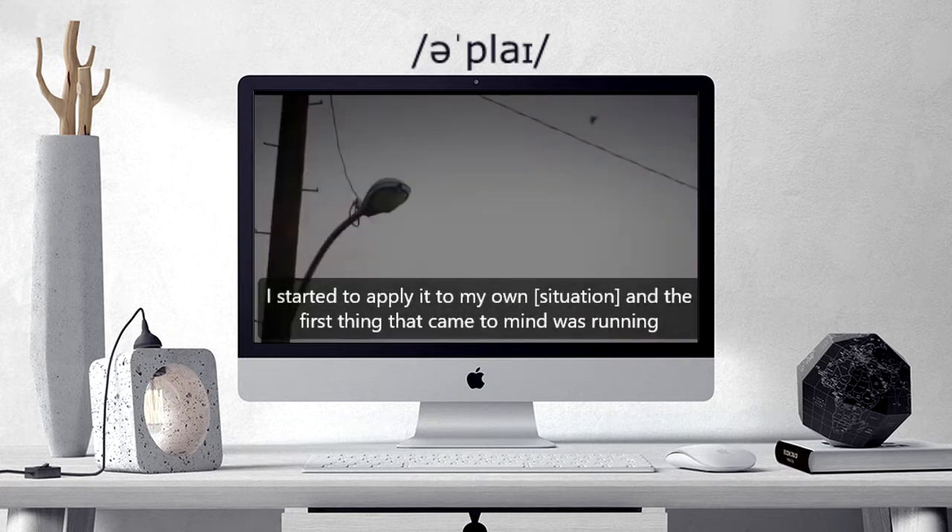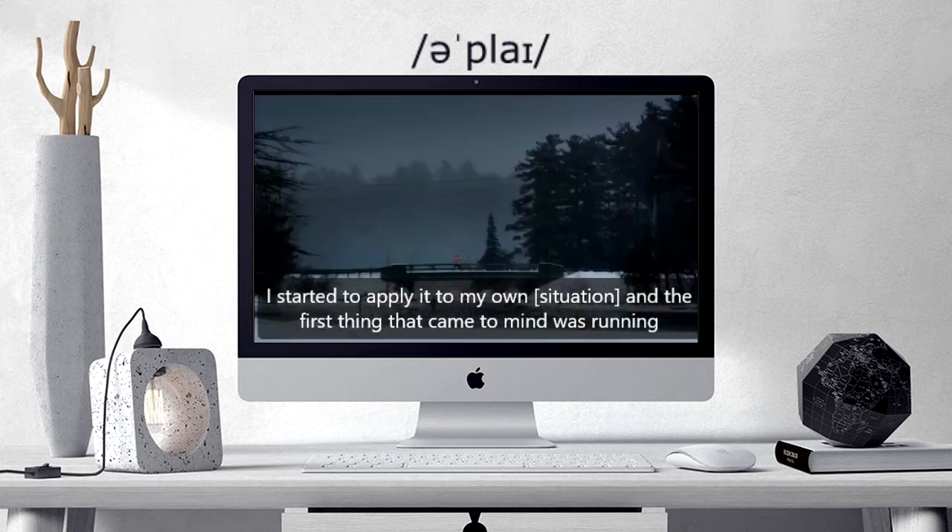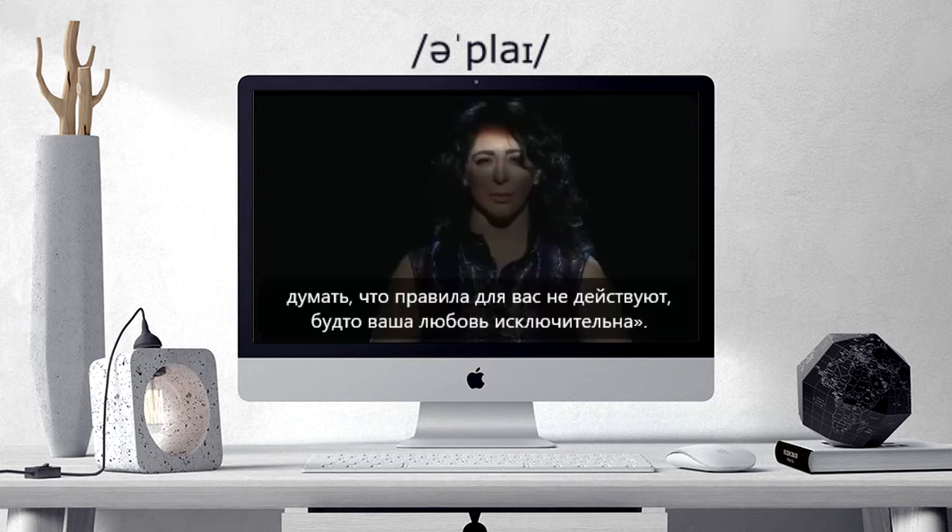And I started to apply it to my own situation. And the first thing that came to mind was running. Like the rules don't apply to you, like you think your love is that special.